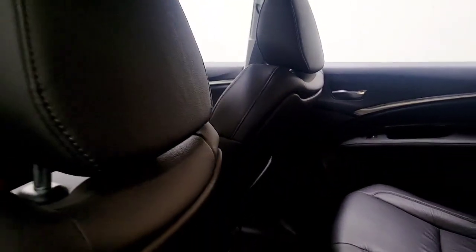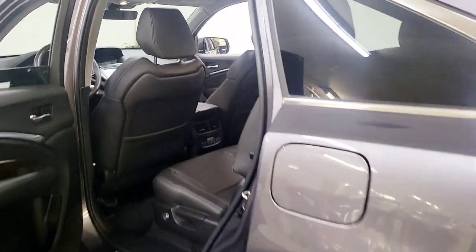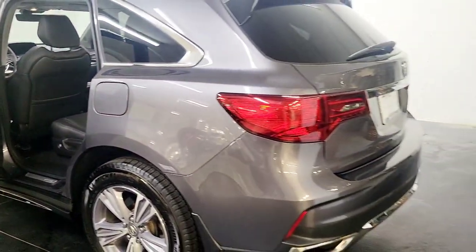Don't miss the chance to experience the luxury and performance of the MDX. Call us today to set up a test drive.